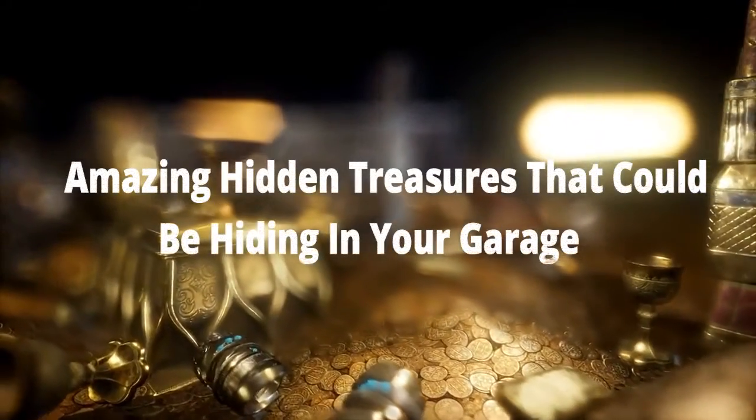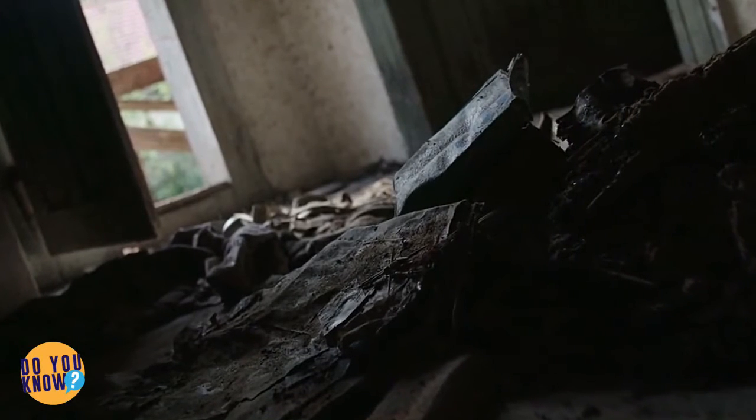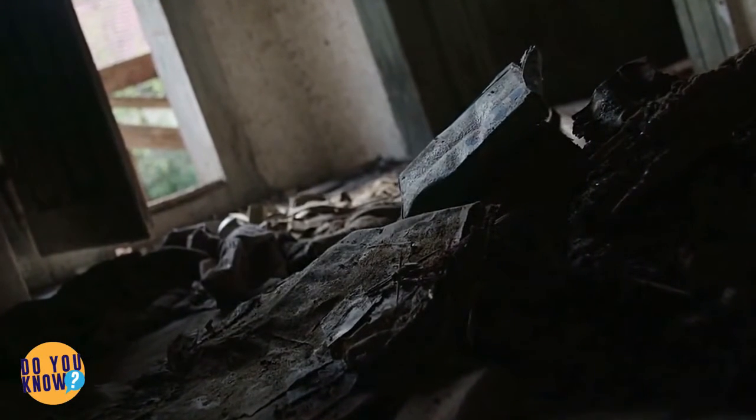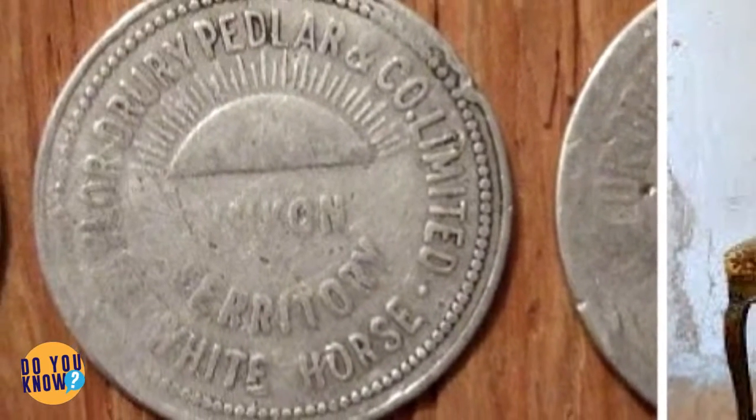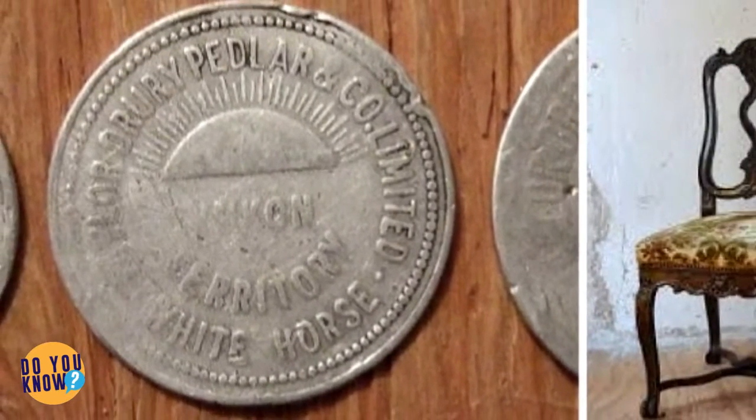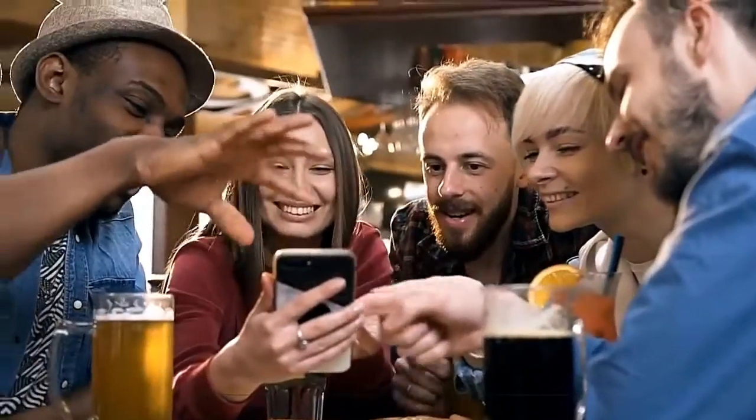Amazing hidden treasures could be hiding in your garage. You might have valuable items in your home and not even know it. Many of us put unwanted or old items in our garages, but do you actually know what you have in there? Something could be rare or worth a lot of money. Time to clean out the garage or house and search for these things.